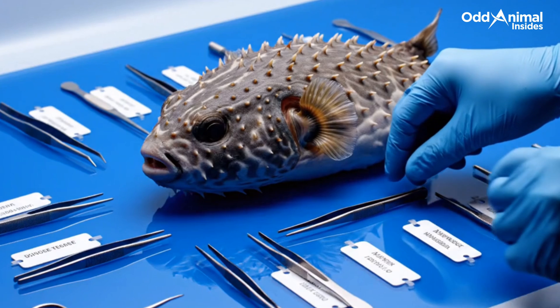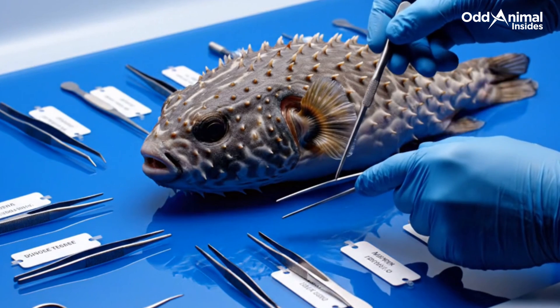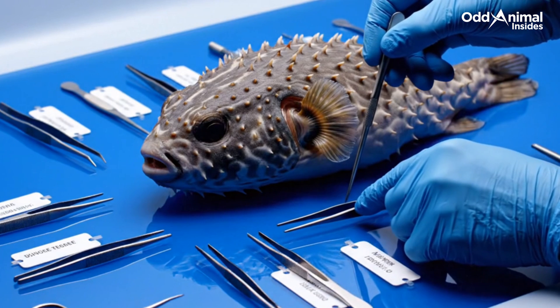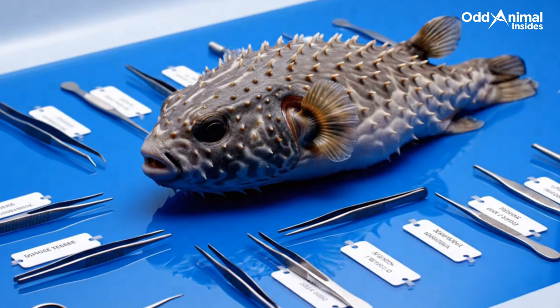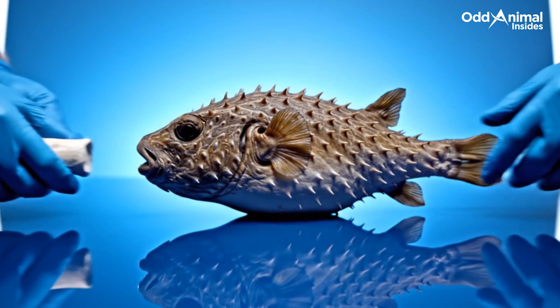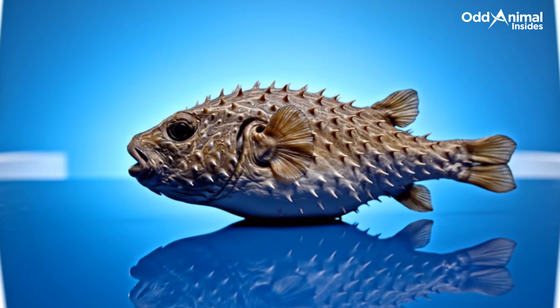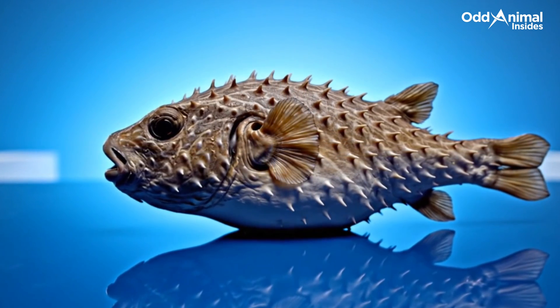Every tool here tells the same story as the specimen itself — a harmony between curiosity and respect for nature's engineering. When the hands step away, only nature's design remains: quiet, intricate, and complete, as if still alive beneath the calm.